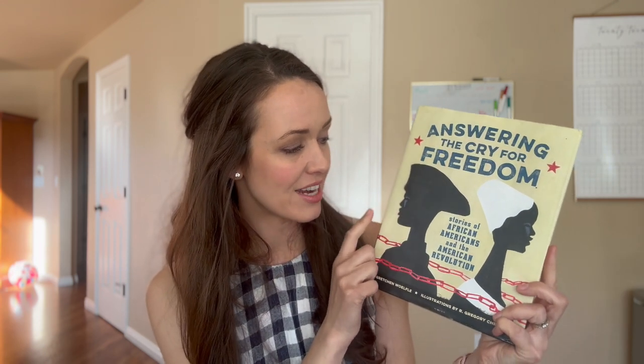Next up is Answering the Cry for Freedom: Stories of African Americans in the American Revolution. This continued on from year four where we read some of the stories in the beginning. Now they're doing about one new story per term for year five, divided across two weeks — so you really only squeeze this in during two separate weeks each term. Don't be intimidated by the thickness of the book.